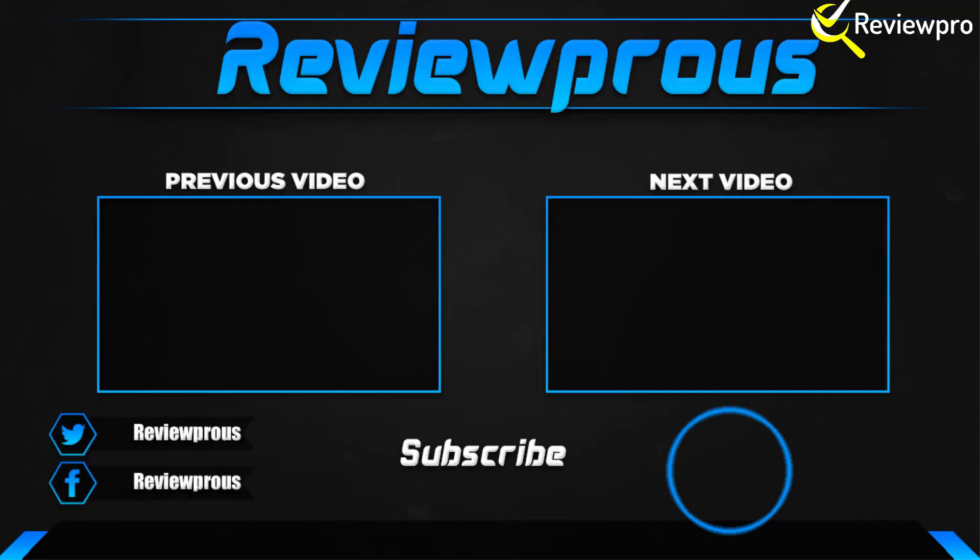Thanks for watching! I hope you liked this video. If this was helpful to you, please make sure to like, comment, and subscribe. If you have any questions about these products, you can comment down below and I will get back to you as soon as I can.